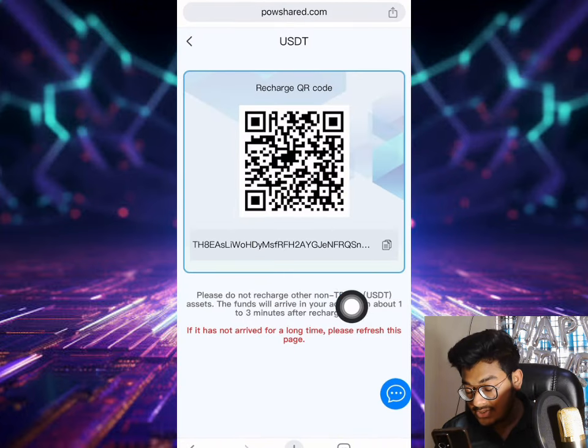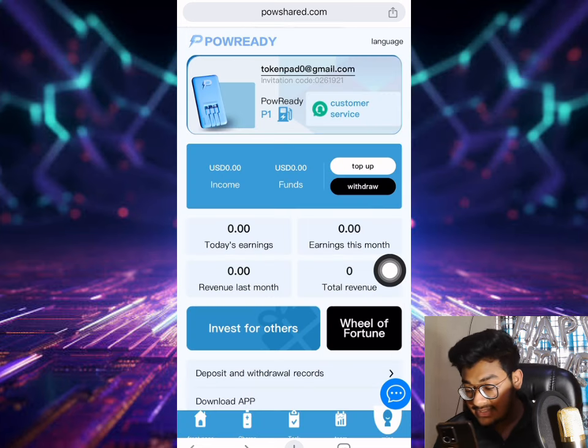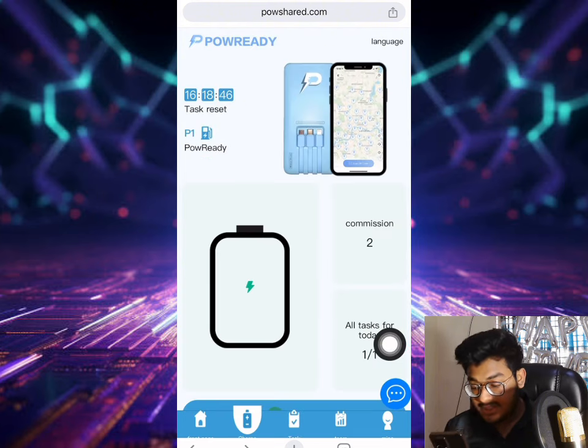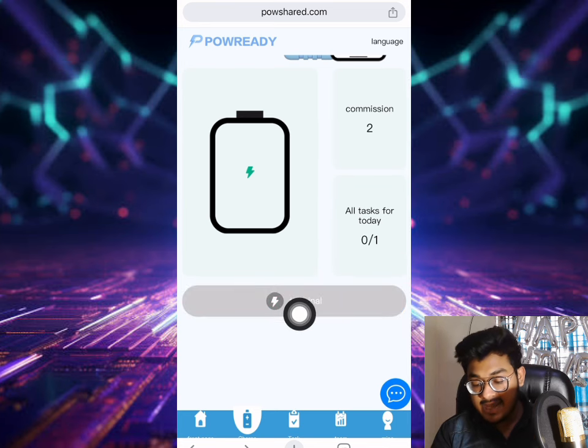Just refresh and it will arrive. After that, click the options tab. You can see the tax is already done now. You can also see the commission is two dollars. If you go to the terminal section, click that option.